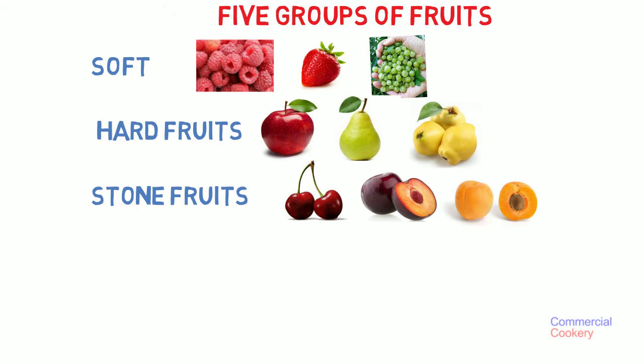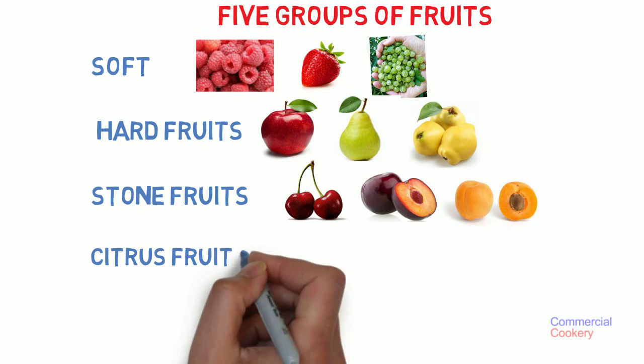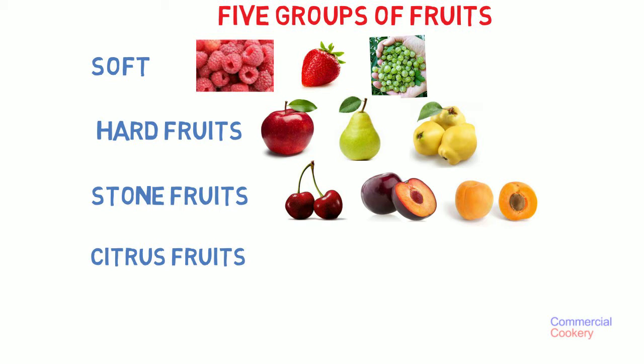The fourth category is citrus fruits, where lots of the vitamin C comes from. So like lemon, orange, lime, mandarins.